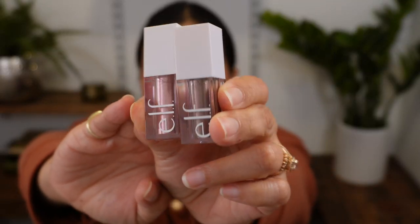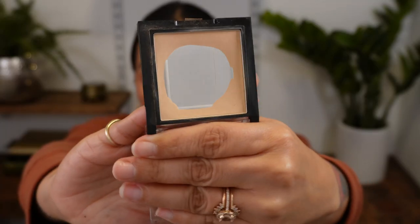Two other e.l.f. products I'm saying goodbye to are these little e.l.f. liquid eyeshadows. I used them a few times in December. They work and they set down, but I find them to be a little bit dry and crumbly looking even with light layers, so I'm letting these go. Also, the NYX Can't Stop Won't Stop pressed powder got a lot of use, but it's just a basic pressed powder — nothing really impressed me about it, so I'm ready to say goodbye.